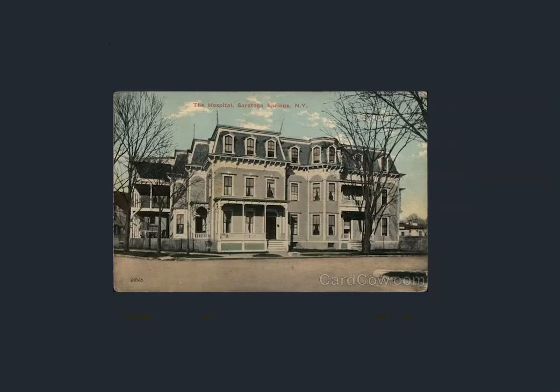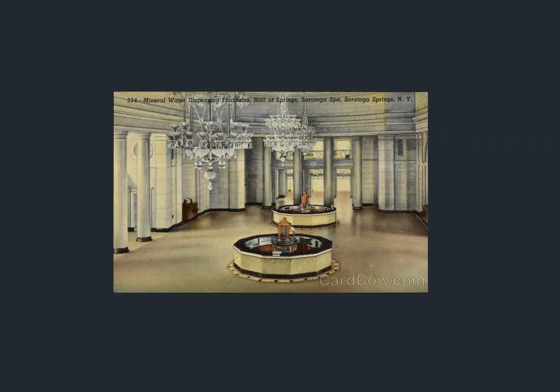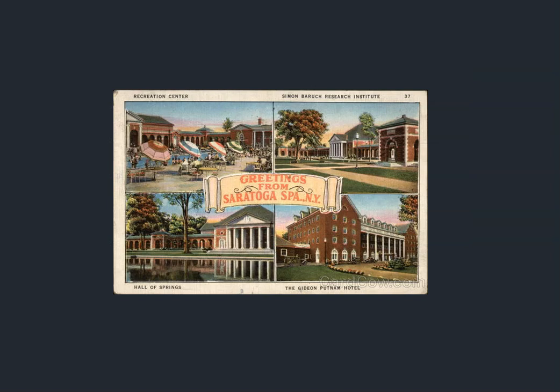This one's pretty hazy — hospital. Like I said, hard to find a lot of these; had to be dug up. We get to the mineral water dispensing fountains — see the columns. They definitely have an interesting sort of Greek-Roman feel, a classical feel. I'll say this town has that classical feel.